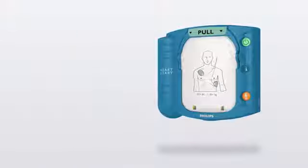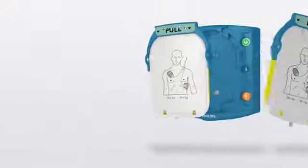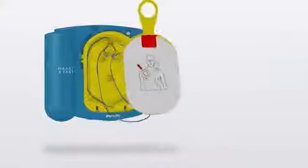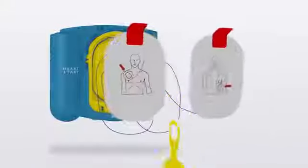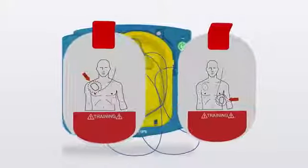The Philips HeartStart Onsite AED has the patented ability to perform double duty as a training unit. In addition to intuitively packaged shock pads securely connected to the main unit, the Onsite can be used with training pads that, when plugged into the unit, easily convert it to a trainer.